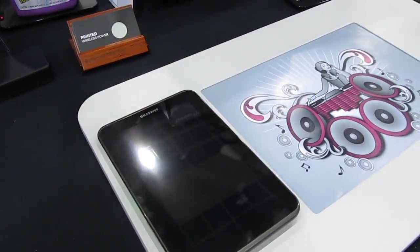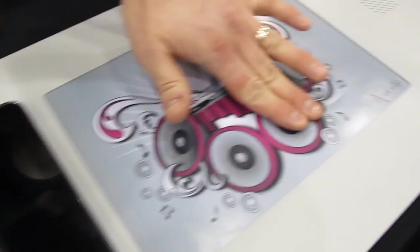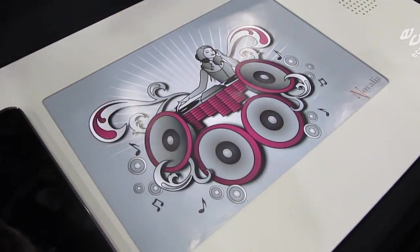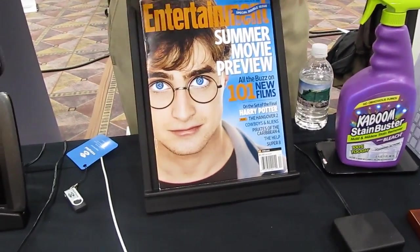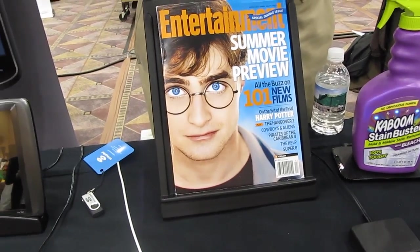If I take this device and place it down in the right position, you should be able to hear the sound — and now this is something I can interact with. Basically you're using the tablet as the battery for that? This is now the power source. We've shown before that you could have something like this magazine that would be in a rack receiving power and interacting with the user.